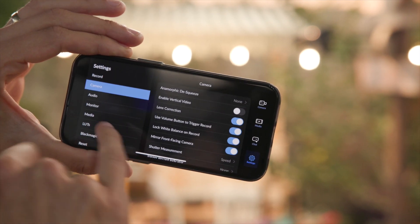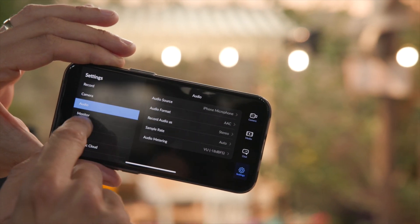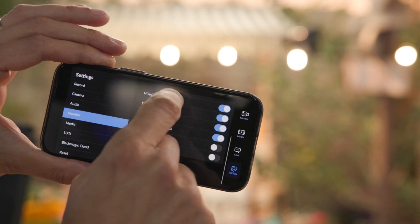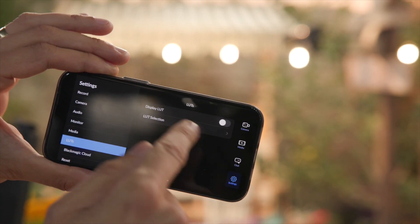This upload feature in the app is also being added to our URSA Broadcast G2, so the broadcast camera will also have the cloud sync feature. You can tether directly from your phone to your broadcast camera and automatically uplink your video files into DaVinci Resolve, or that can be done via Ethernet through the back of the camera. We're constantly working on all of these updates, trying to make these products as good as they can be.